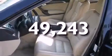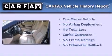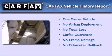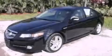Additional features include a low tire pressure indicator and heated seats, and this vehicle has less than 50,000 miles. This Acura has had only one owner and it qualifies for the Carfax buyback guarantee. Call now to find out how you can own this breathtaking vehicle.